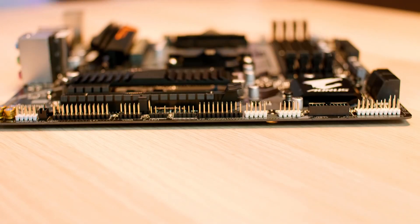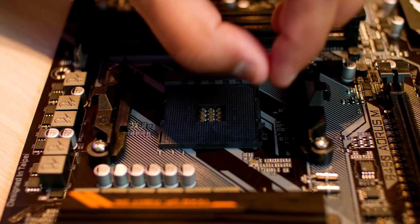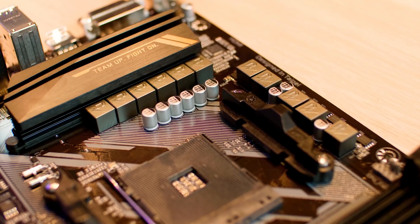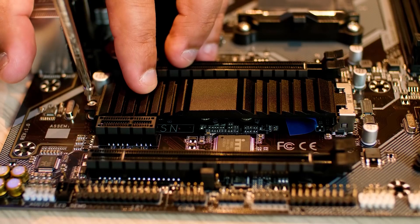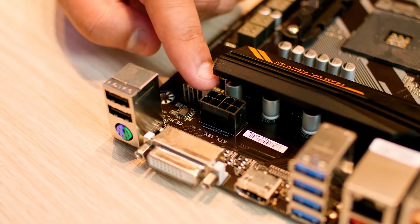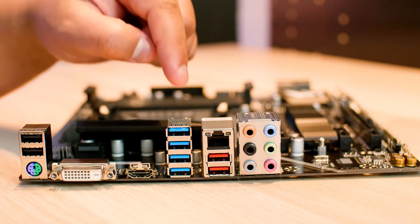The B450 Aorus M is one of the best motherboards available, yet the only disadvantage is that it is built as a micro ATX board, which means it has fewer upgrading options compared to a modern ATX board. However, it still has some nice perks like 2x PCIe X16 slots suitable for graphics cards, RGB headers, and 4x DIMM and 4x SATA ports. The main drawback is that it does not include a USB 3.1 Type-C port, but that is typical for this price range. It is an awesome entry-level motherboard for Ryzen processors.